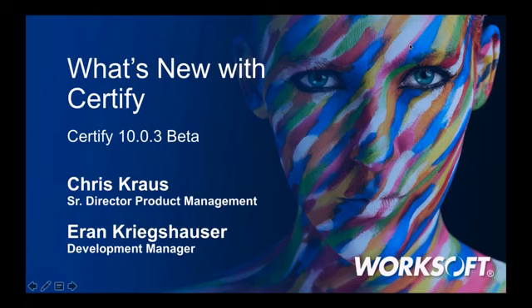Before I introduce our speakers today, I want to start with a couple of polls to gauge where everybody's at and get warmed up. Our first question is: how long have you been using WorkSoft Certify? It looks like the largest category is people with two-plus years of experience.